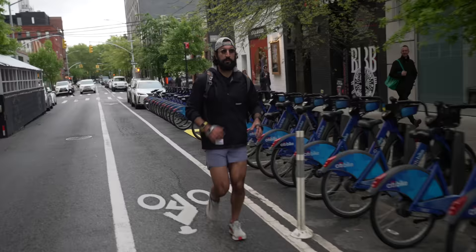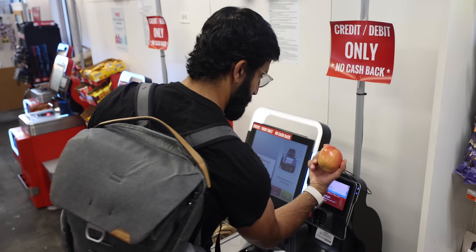After a run, especially when running with a group, I like to get food or coffee. If I don't bring my phone or wallet, it's nice to have Apple Pay. Samsung has something similar, but that's just a lifestyle feature. It's so helpful to have my wallet on my wrist. Let's go get some acai bowls.